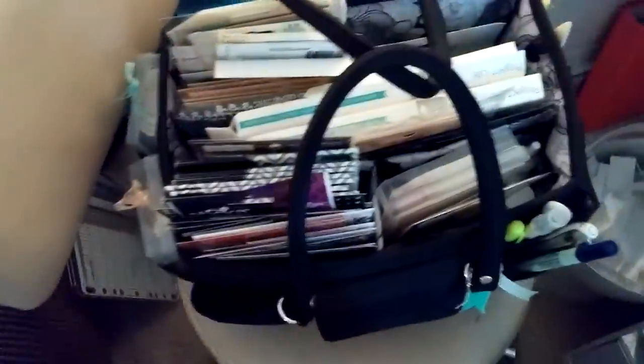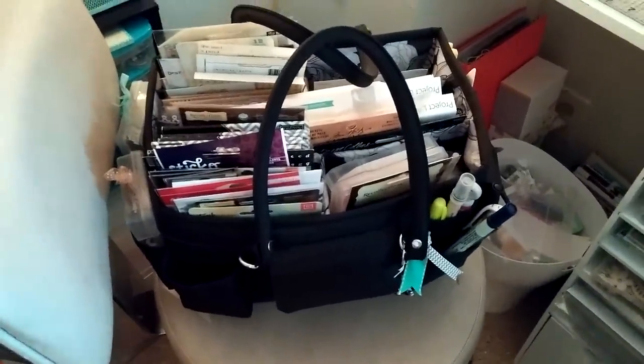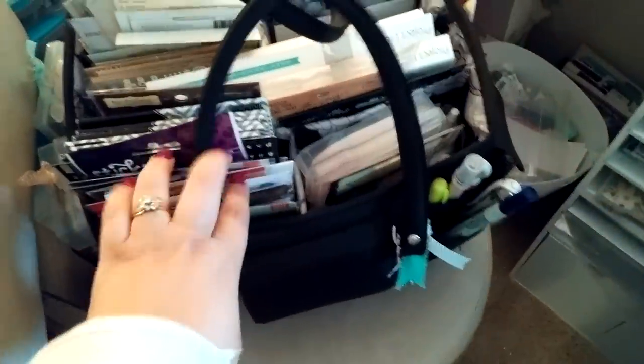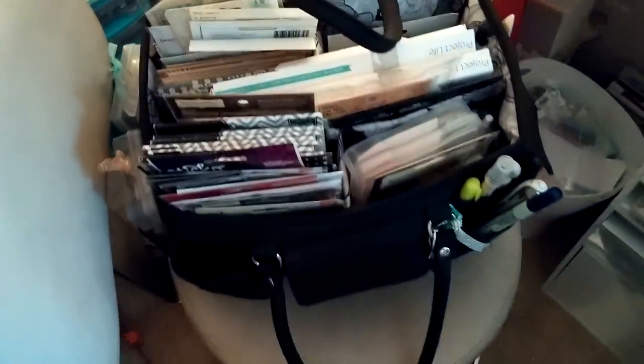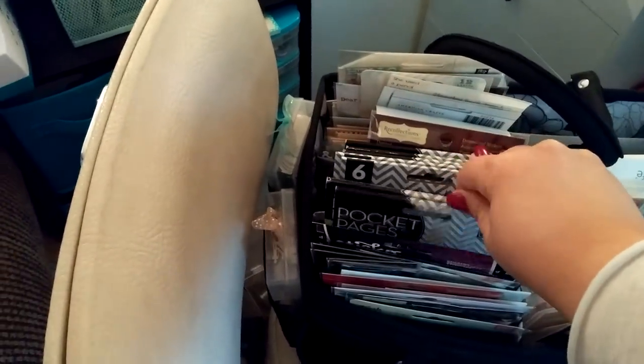The last four on the bottom — first let me get this out. This is my carrying case that I usually take to my crops. Once a month I plan out a Project Life crop. I have a group on Facebook for people here in the greater northwest of Washington, and we get together once a month at Michael's. I reserve a room and we're there for like three or four hours. We have fun and just do work on our Project Life.